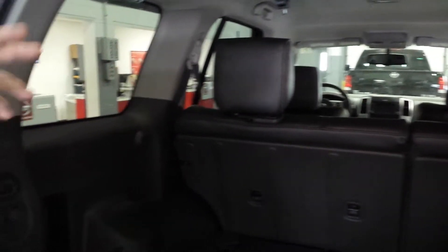Right in here — you have a lot of space for cargo. As I said, your seats do fall down if you ever needed a little extra cargo space.